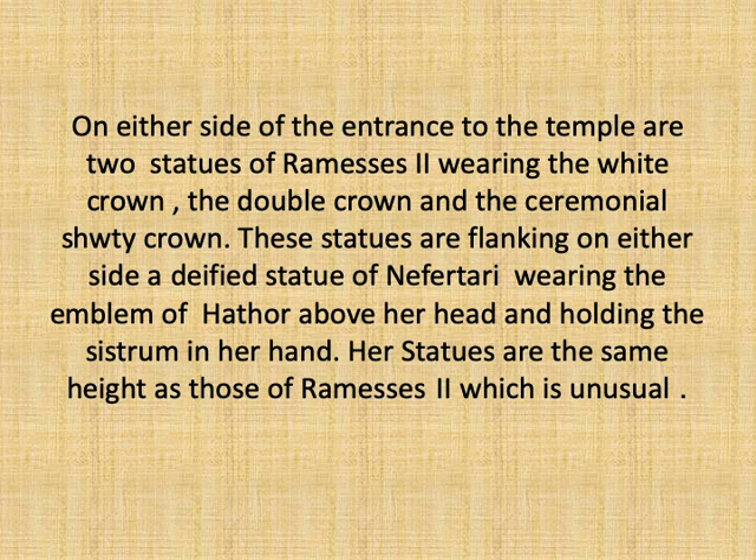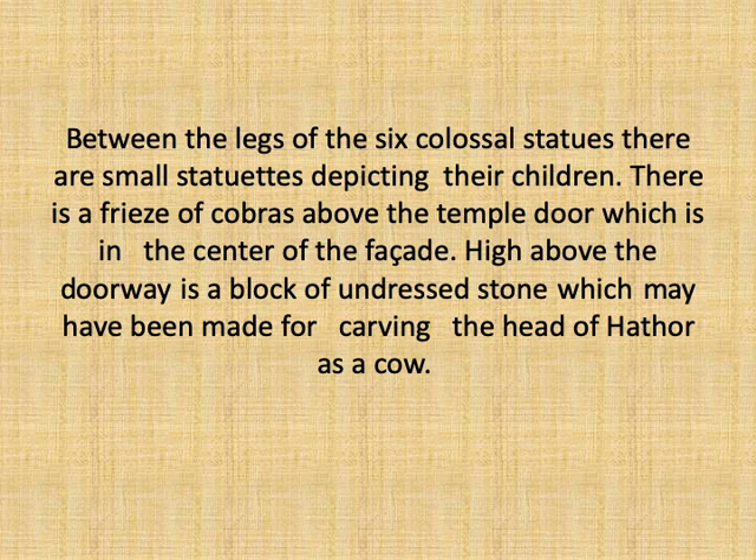Nefertari is also represented left-legged stepped forward. The statues of Queen Nefertari are followed by two other statues of Rameses II — on one side wearing the white crown, and on the other wearing the skhenty ceremonial crown. Between the legs of the six colossal statues are small statuettes depicting their children. Each colossal statue is carved in its own recess decorated by lines of hieroglyphic inscriptions giving names and titles of King Rameses II. All six statues are represented left-legged stepped forward, as if marching towards the Nile River, where the temple once overlooked. On top of the statues, right in the center of the facade, is an undressed piece of stone which scholars believe should have been carved and coated with plaster to imitate the head of goddess Hathor as a cow, but was never finished.